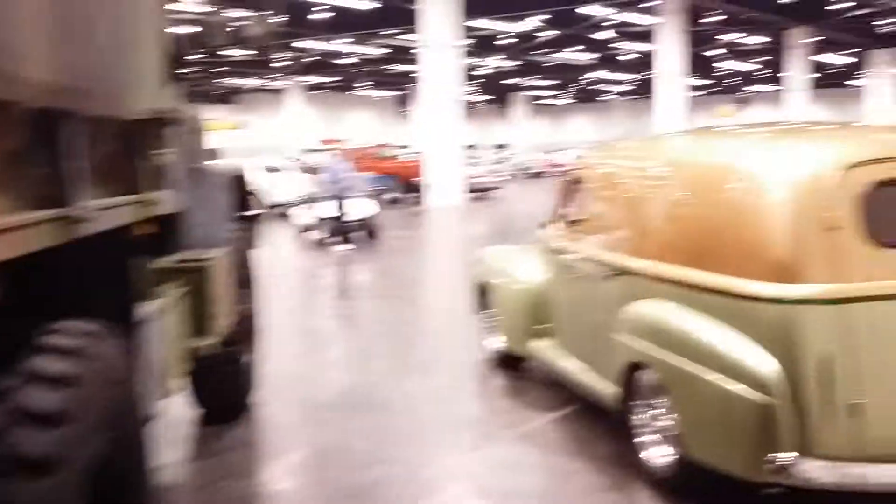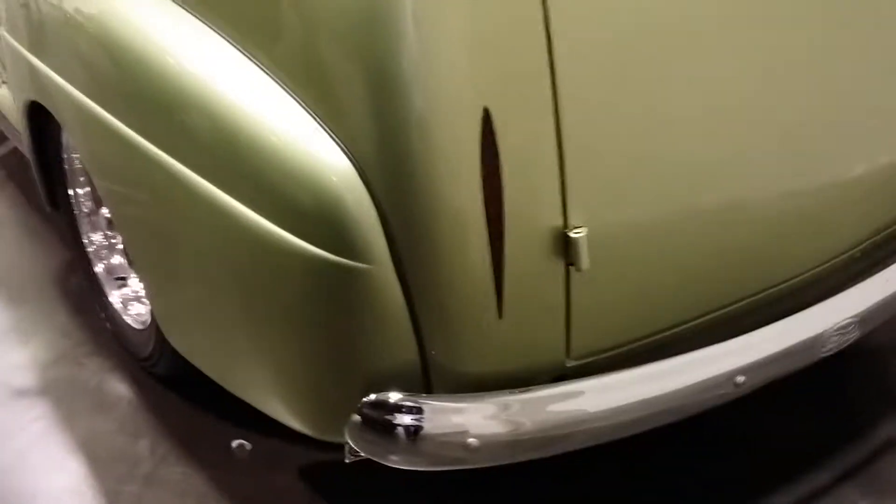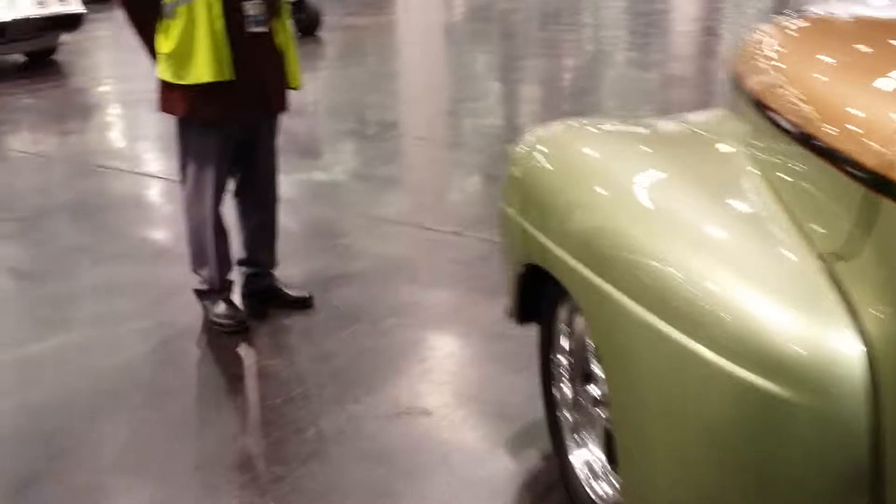Look at the size of these tires — imagine trying to change these out. Look at the payload in this thing. It's like a car in a small house. This is a giant kiddies toy box is what this is.